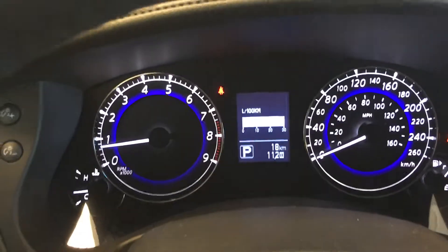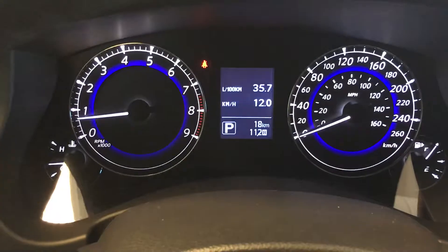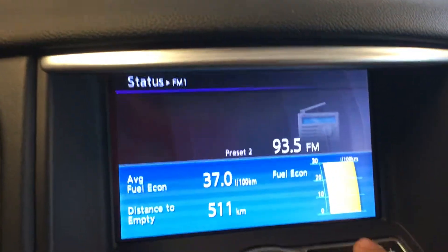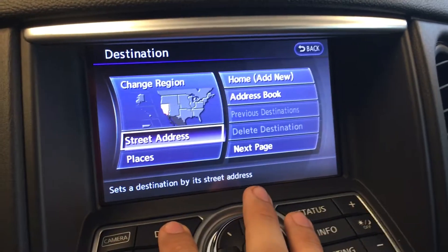In the back here you can see that you have some menus. There's a button right here that will change your dashboard menus. Moving over to the bigger display, this is in the status screen where it shows you a little bit of everything. You can also check GPS.